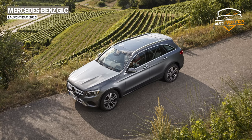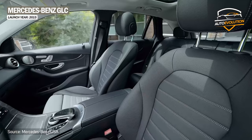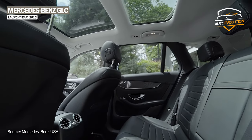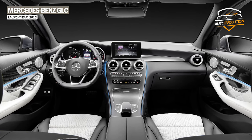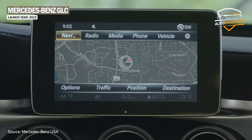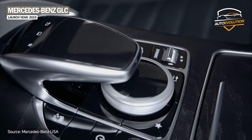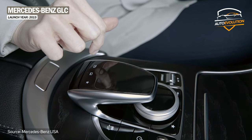However, despite the more compact appearance, the GLC is a little longer, wider, and higher, thus offering more space inside, where we now find a much more premium atmosphere. On board, the driver has at his disposal a Command Online infotainment system installed on a color screen mounted on the central console, but also a touchpad that recognizes letters and numbers drawn with the finger on it, or certain predefined gestures to control certain functions.